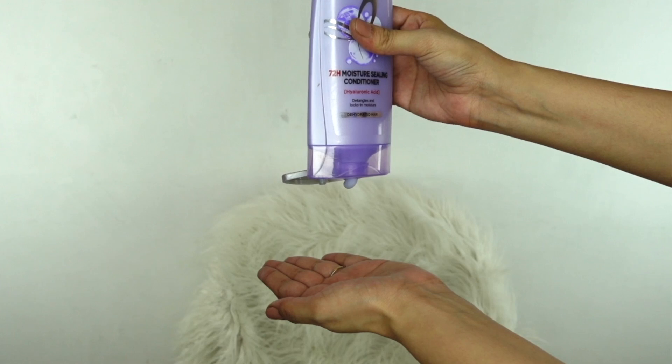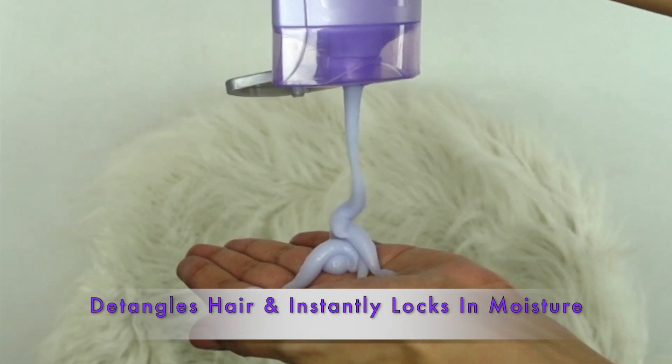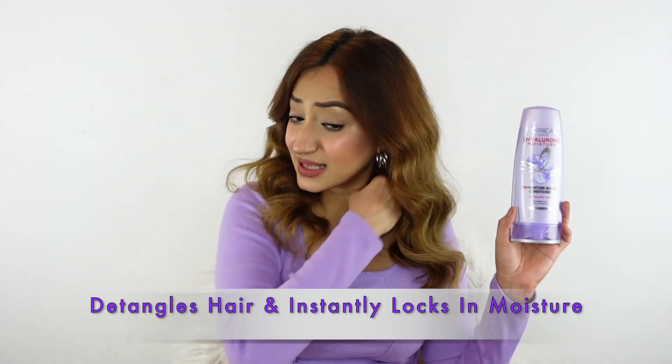It leaves my hair feeling clean, soft, supple, and healthy. The conditioner also smells so good — it effectively detangles my hair and instantly locks in moisture, giving me shiny hair that's full of life. It also helps prevent breakage, so I like to apply it on damp hair and then rinse it off.